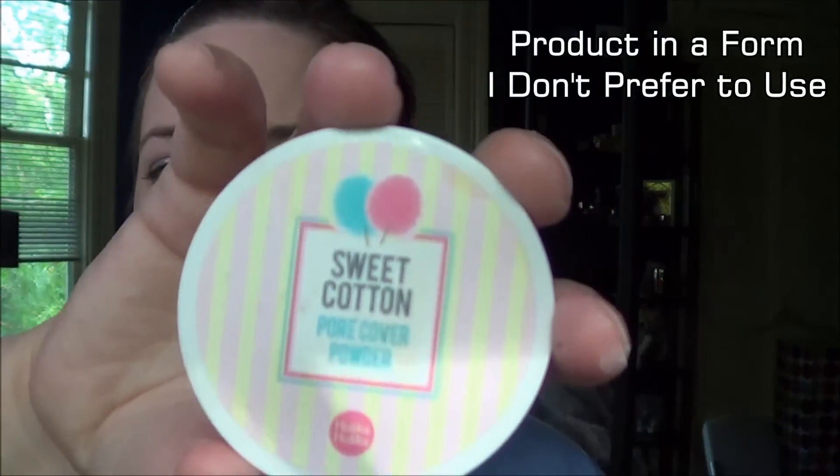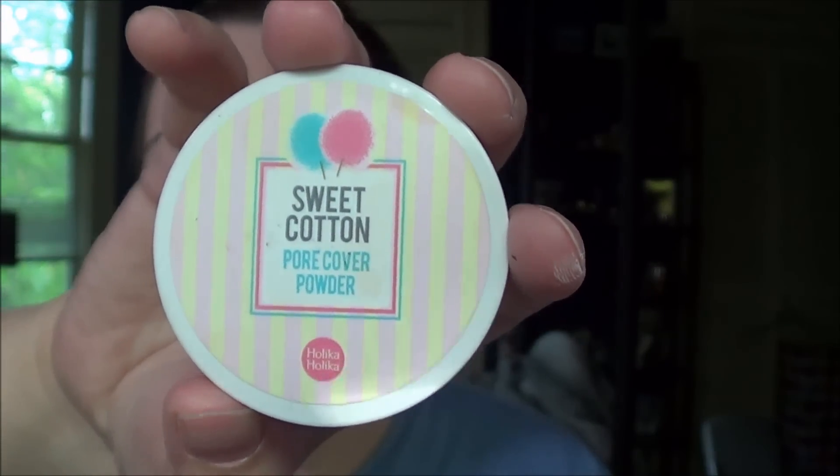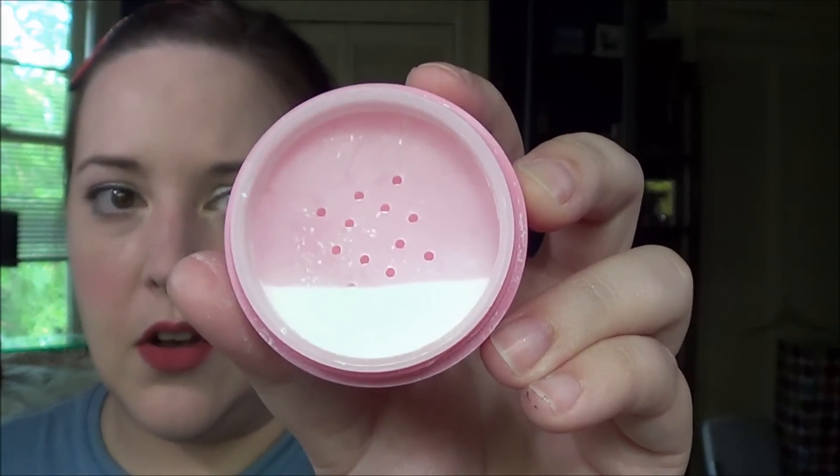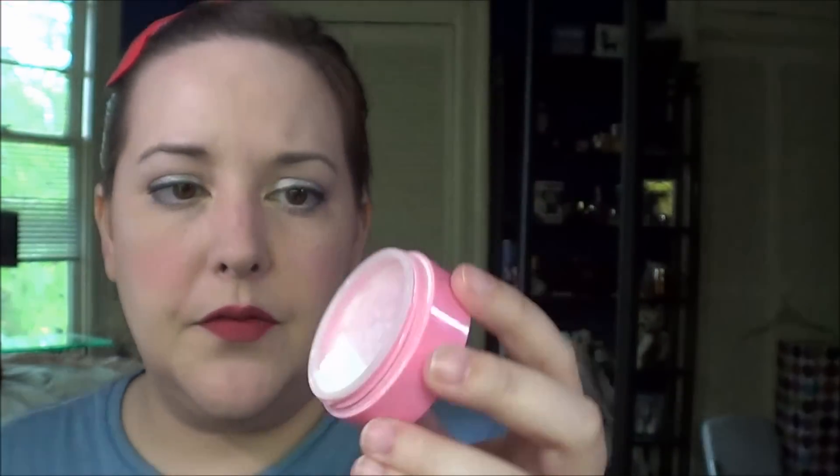My next one is the Holika Holika Sweet Cotton Pore Cover Powder and I am right there on it. This is going by pretty quickly. A lot of loose powders do that for me — they kick up a lot and I end up wasting a lot of product because it ends up flying all over the place. I wouldn't be surprised if that's done in another month. It went really quickly so far.